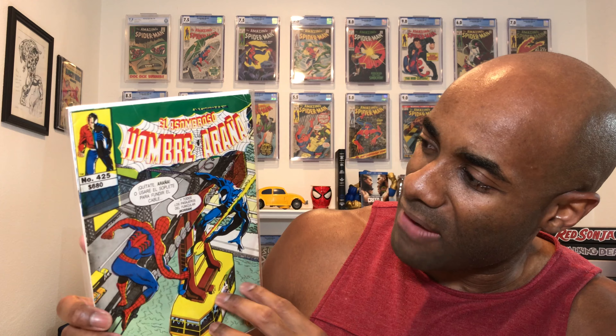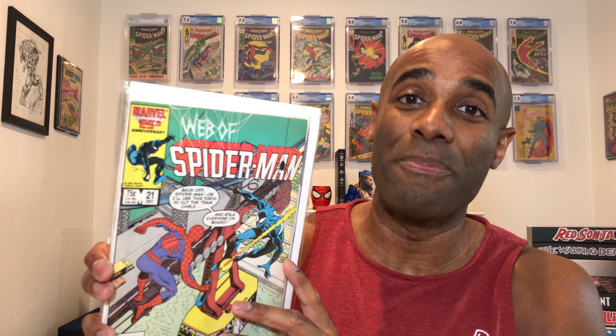The other thing Joe sent me is a comic that is not in such great shape — it is the Mexican version of Amazing Spider-Man. This one is Spider-Man number 425 and it costs 680 pesos. Joe basically said this one isn't in great shape, so he sent me the American version as well. Here is the American version of the exact same book — it is a 'Life from the Web' of Spider-Man number 21. Really cool.